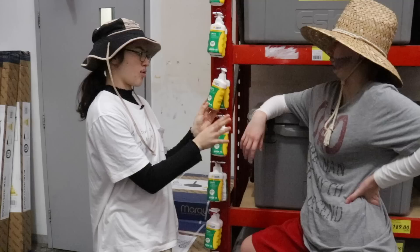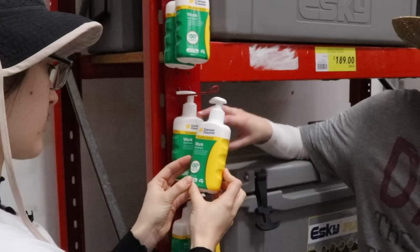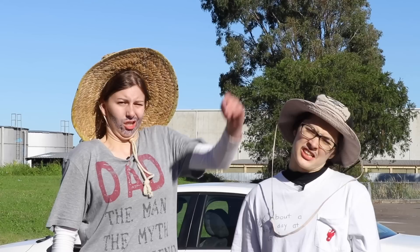This is your work sunscreen — not to be confused with everyday sunscreen. It's rapid dry. It's just like Celine. And remember, lowest prices are just the start.